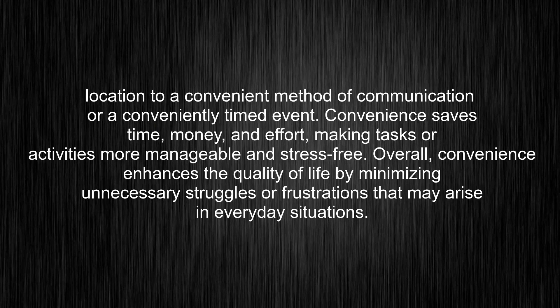Overall, convenience enhances the quality of life by minimizing unnecessary struggles or frustrations that may arise in everyday situations.